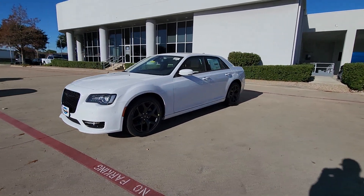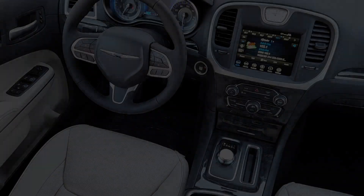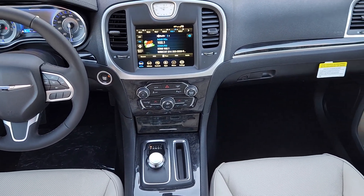Satellite radio, premium sound system, fog lamps, heated rear seat. Old world elegance meets advanced safety and connectivity technology in the 300. Drive it today.